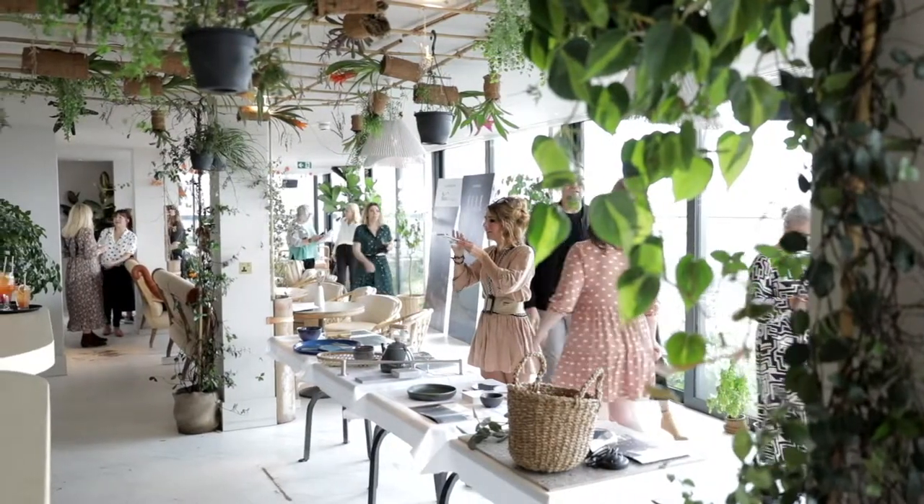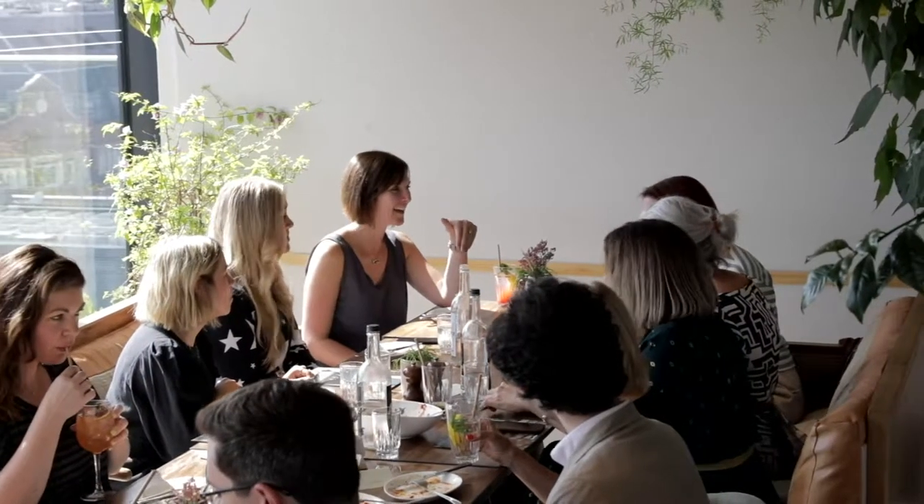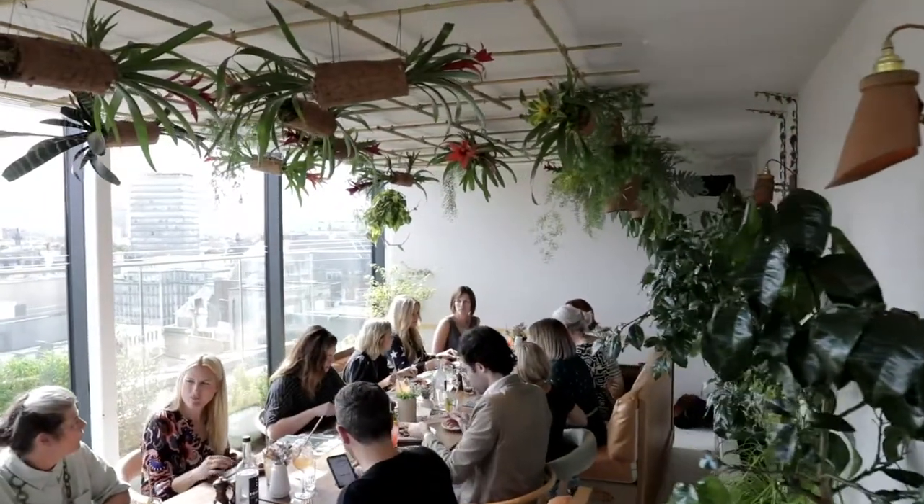I think everyone's really loving the Siren Tile. It really speaks to the well-being of the moment, everyone's loving the deep navy colour, and it's just a stunning tile — I really like it.